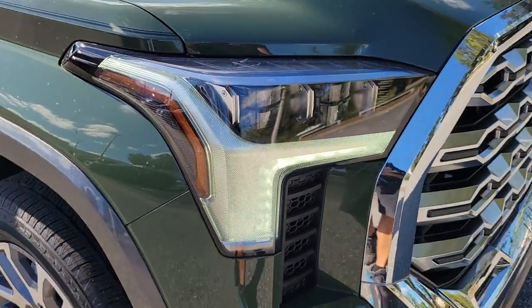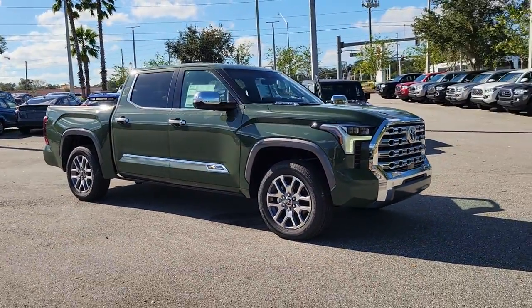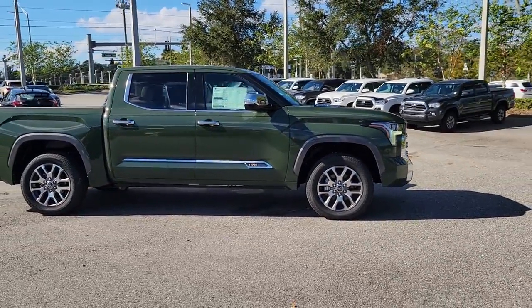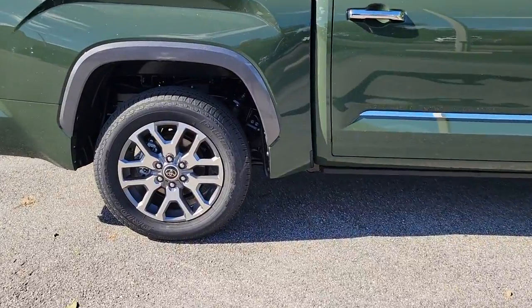Get into a car with value: the 2022 Toyota Tundra. This hard-working Tundra offers impressive towing and hauling capability, a smooth, comfortable ride, desirable standard safety and infotainment features, and competitive fuel efficiency. Prepare to fall in love.